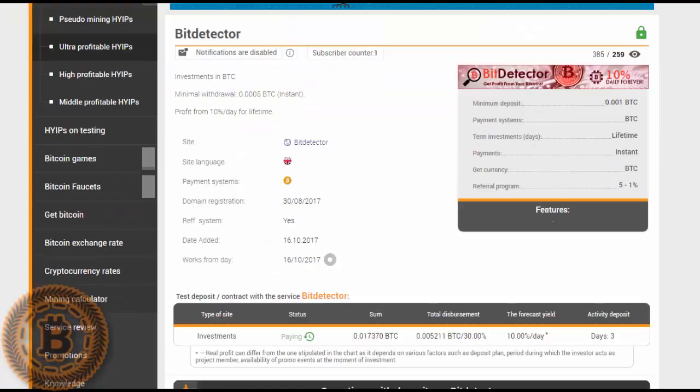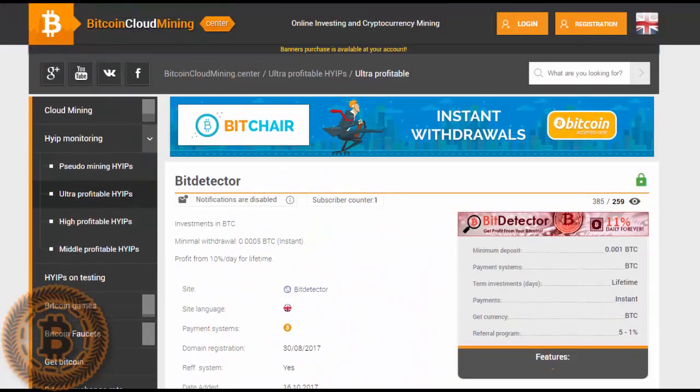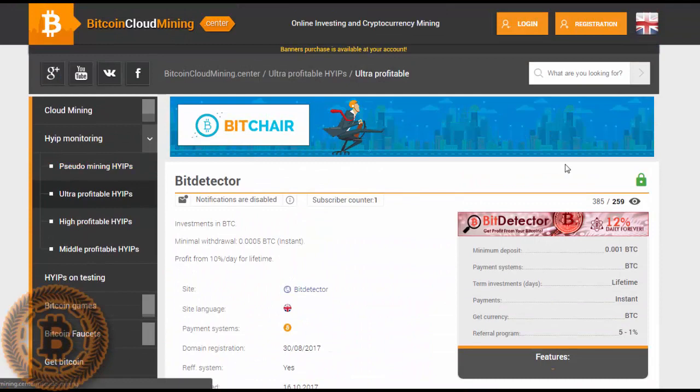If you like our monitor, simply join our monitor and follow the news. We have a lot of ways to earn profit online. See you later in our next videos.